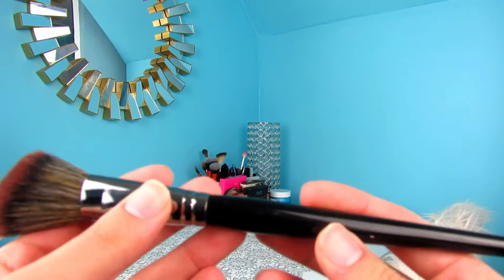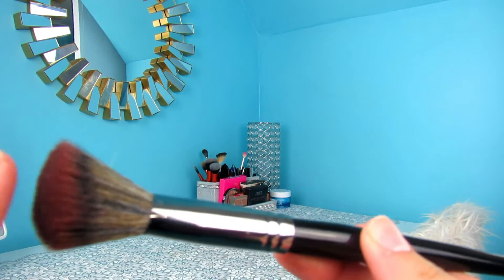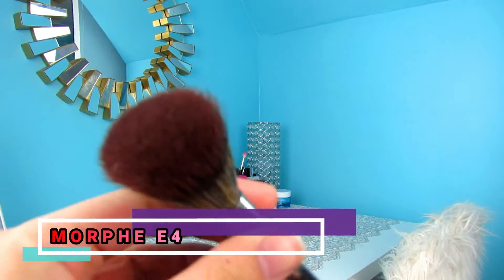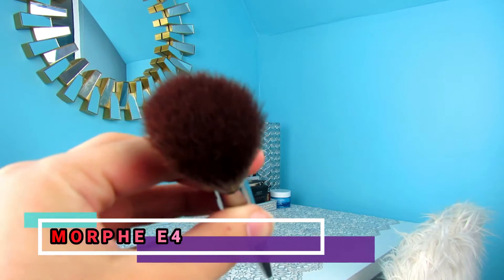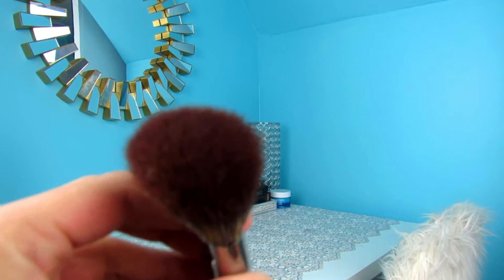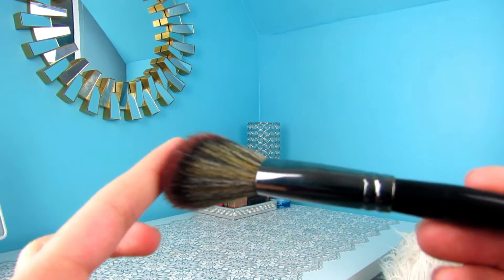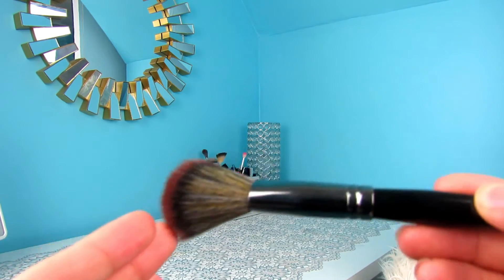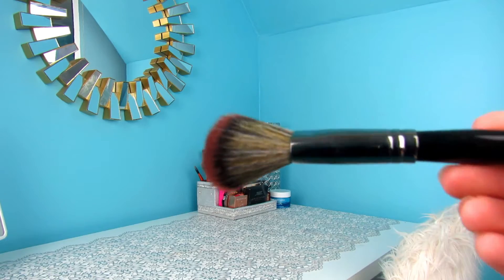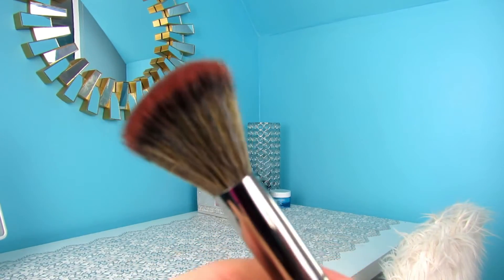The next face brush I want to talk about is actually talked about a lot on YouTube — I feel like everybody uses this for blush. It's the Morphe E4 brush from the Elite Collection. It just fits on the apple of your cheek so perfectly. So many YouTubers have talked about this, but it's a great blush brush. The top of it is kind of bigger so it just fits on the apple of your cheek, and you can pull it back to your hairline kind of to where your contour is, and it just places the blush perfectly.